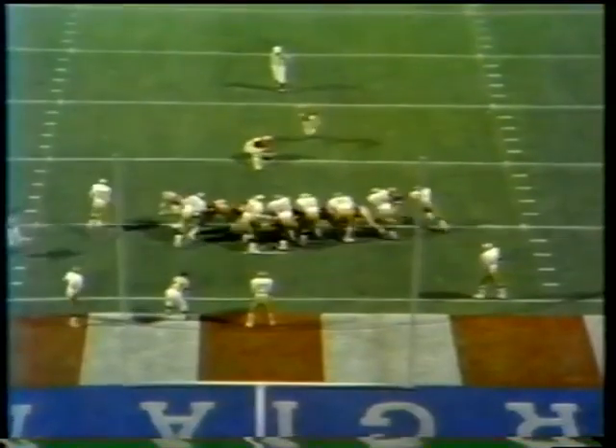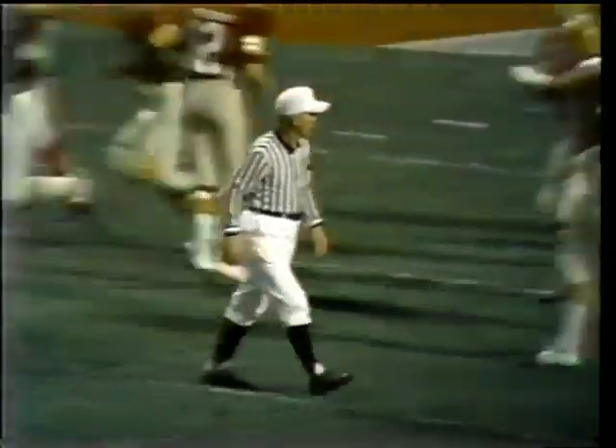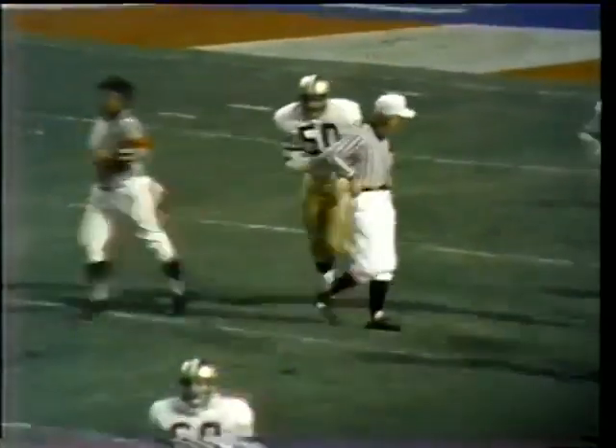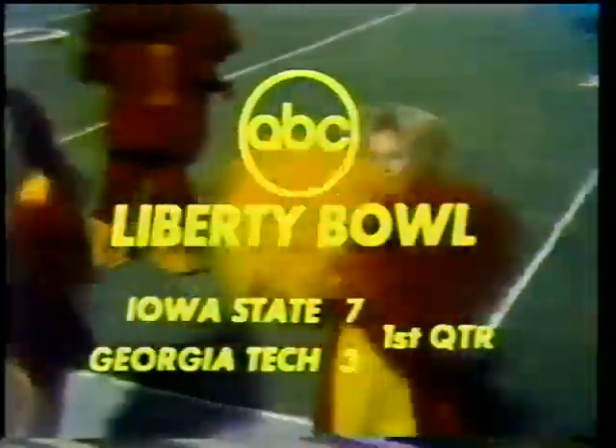For the point after touchdown, we have Gedgen. Perfect! So we have a 7-3 ball game with nine minutes and 40 seconds remaining in the first quarter of the annual Liberty Bowl in Memphis, Tennessee. Be back in a moment.